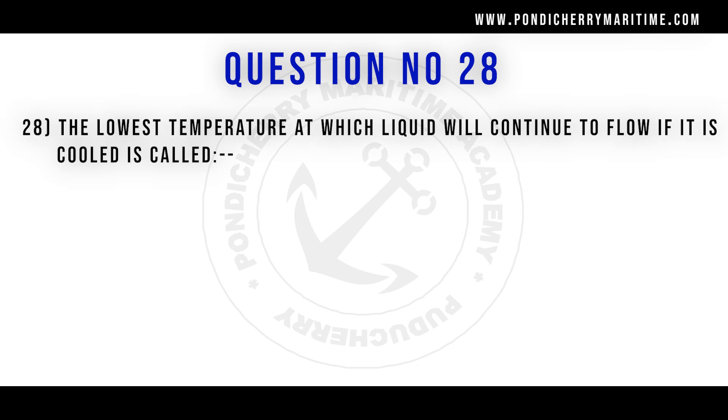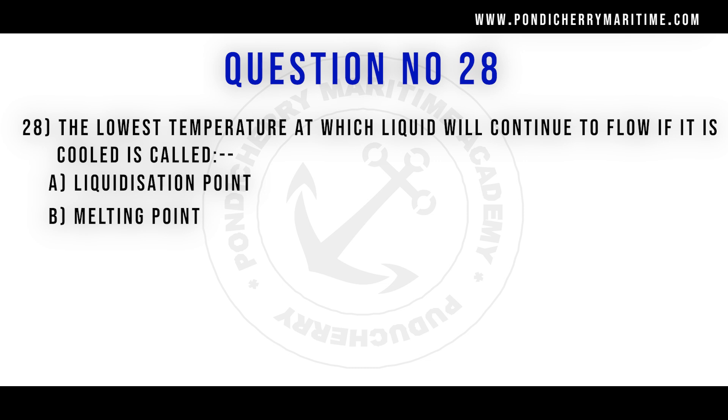28th question. The lowest temperature at which liquid will continue to flow if it is cooled is called: option A liquidation point, option B melting point, option C flash point, option D pour point. Correct answer is option D pour point.